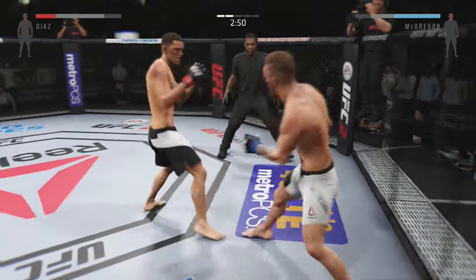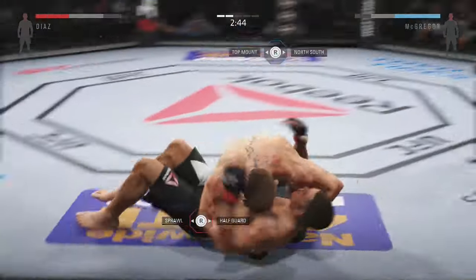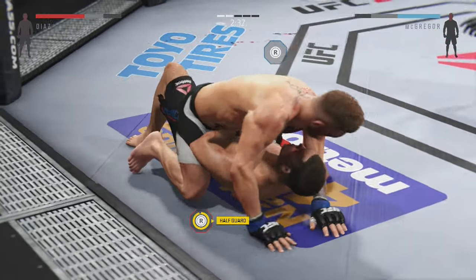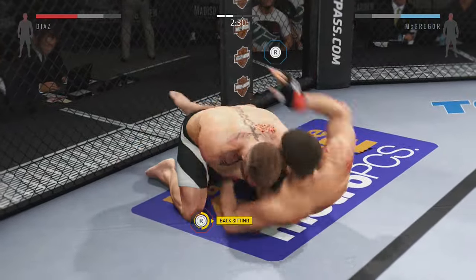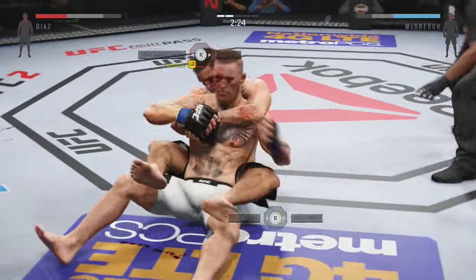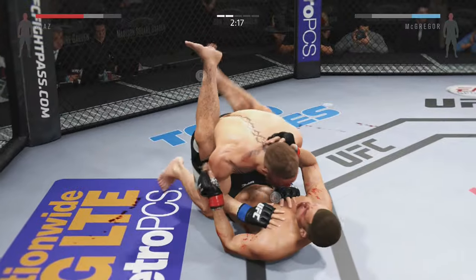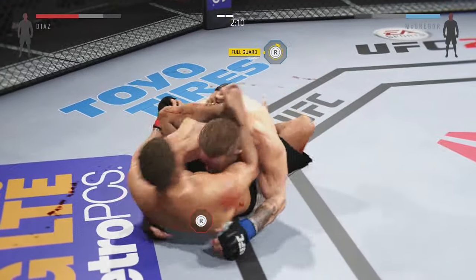Half guard. Caught him with that one. Big right hand clipped him, and he turned it around into full guard. Back up to his feet. He's getting through that fist. He hits him with a big knee. That's the end of round number one.